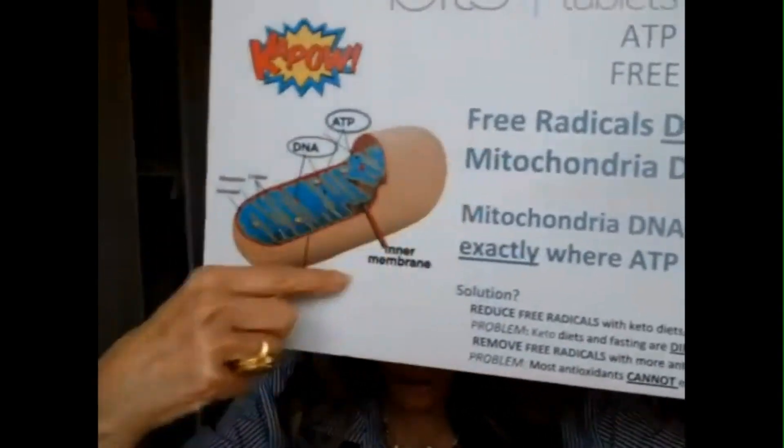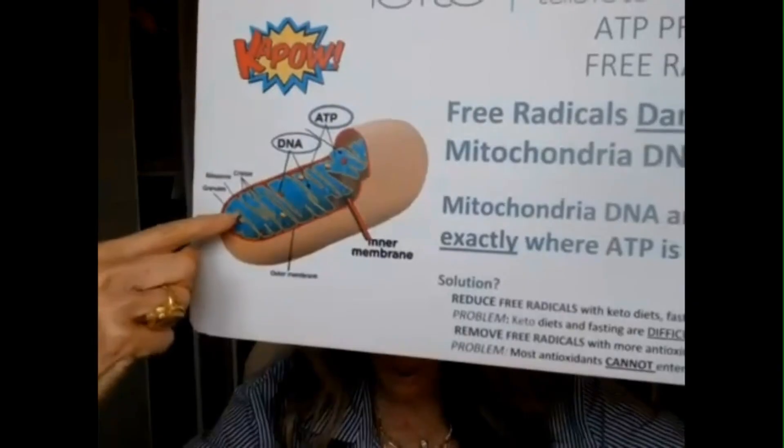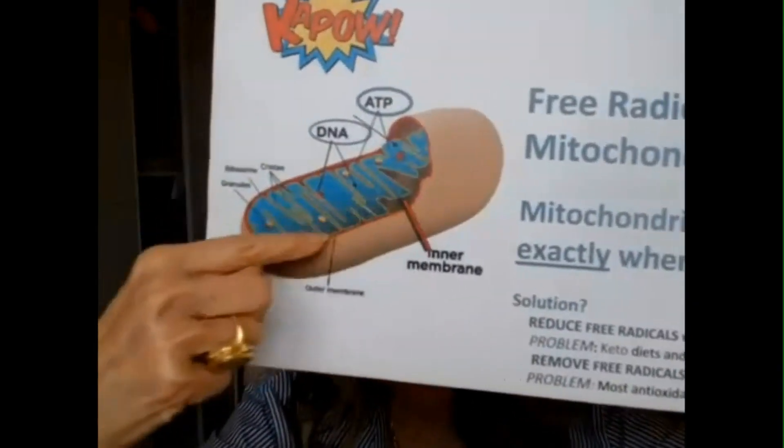All your cells have a simple lipid membrane, and mitochondria do as well. But they also have this inner membrane, and most antioxidants — vitamin C, vitamin E, drugs — nothing can get in there. But superoxide dismutase can. And so can glutathione. And so can chlorophyll. And algae has the three highest concentrations of those three nutrients.